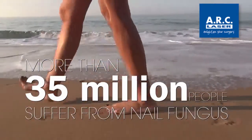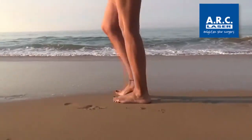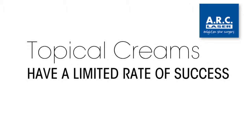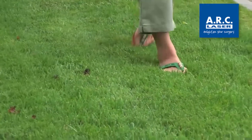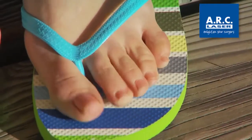Over 35 million people suffer worldwide from nail fungus. Until now, the problem could only be solved with prescription drugs that may have severe side effects, or topicals with only a limited rate of success. Now there's a way to help virtually all of these people with an innovative new piece of technology.